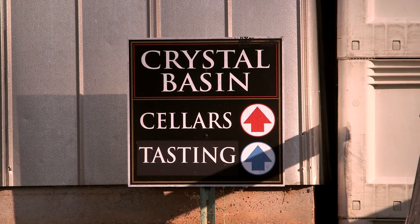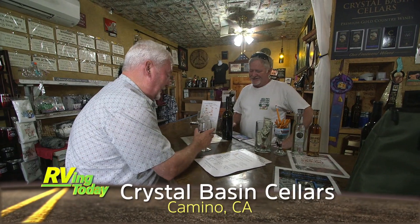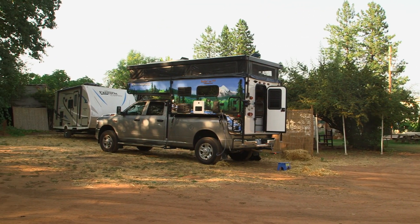Today our Rolling on TV quick stop is Crystal Basin Cellars in Camino, California — our favorite kind of Harvest Host location: a winery. A modest parking area means they can accommodate two Harvest Host rigs at a time. We've been a Harvest Host for over 10 years now, right off Highway 50.